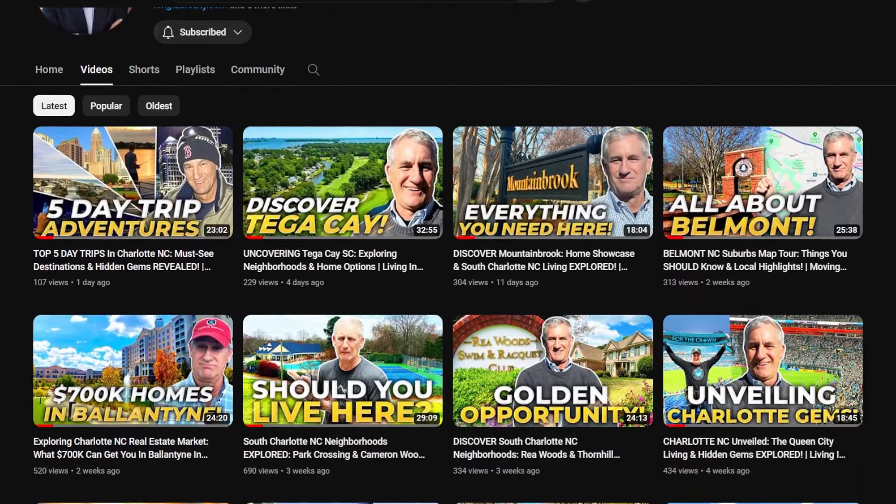So there you have it — a look at the pros and cons of living in Fort Mill, South Carolina. Whether the charming town squares, excellent schools, and job opportunities call to you, or the cons give you pause, it's all about finding the right fit for your lifestyle. Let your realtor and lender guide you on price point, come visit, and let us know — we'd love to tour you around. Thanks for watching, and check out our other videos on suburbs and neighborhoods around the Charlotte market.